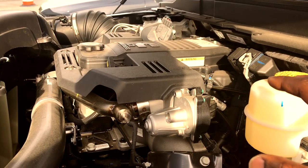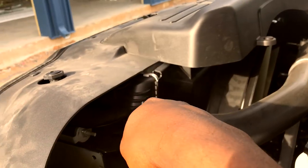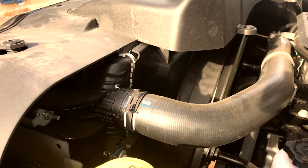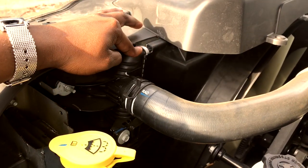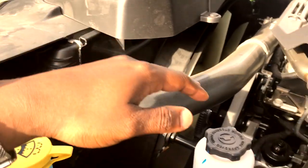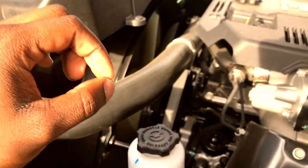I did some research on this truck and I found out that they actually did upgrade the radiator. This is actually a 39-inch radiator. They actually had to do some modifications to the front of the truck in order to get it in here. I also learned that the compacted graphite iron actually contributes to the quietness of this engine too.